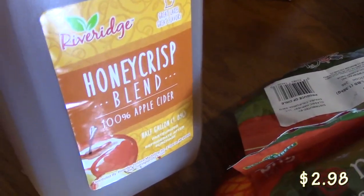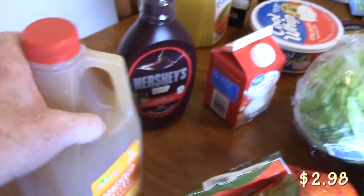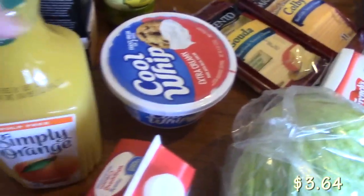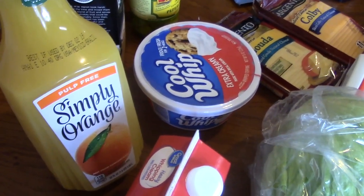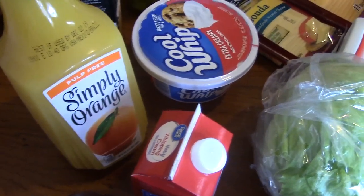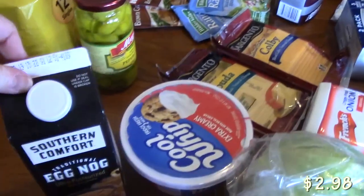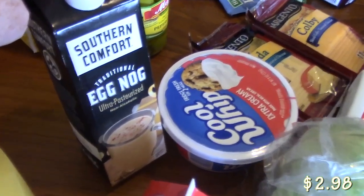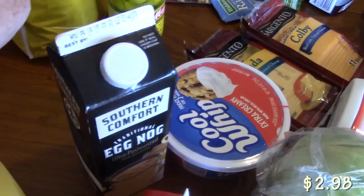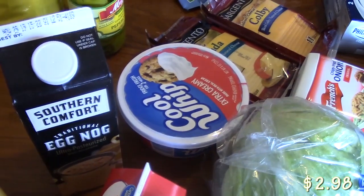It's fall, so we always have to find something apple-y. This is Apple Crisp Blend and it's 100% apple cider — my husband picked that up. I picked up this orange juice because I needed it for one of the recipes I'm going to be making as soon as I can find some cranberries. If you know where I can find cranberries, let me know — maybe they'll come at the end of October. My husband picked up the Southern Comfort eggnog; he's in the spirit of the seasons coming and was super excited about that.